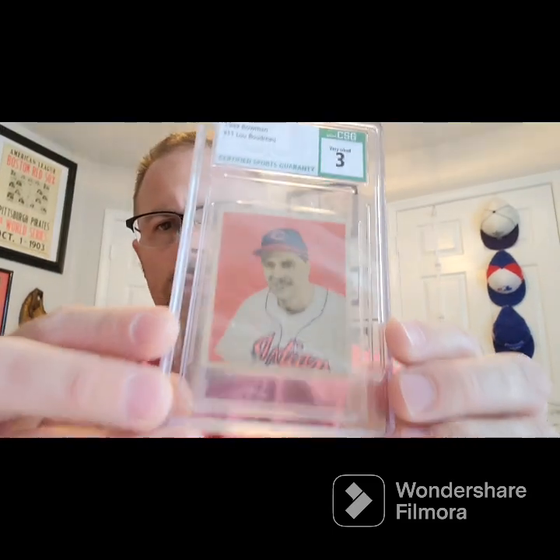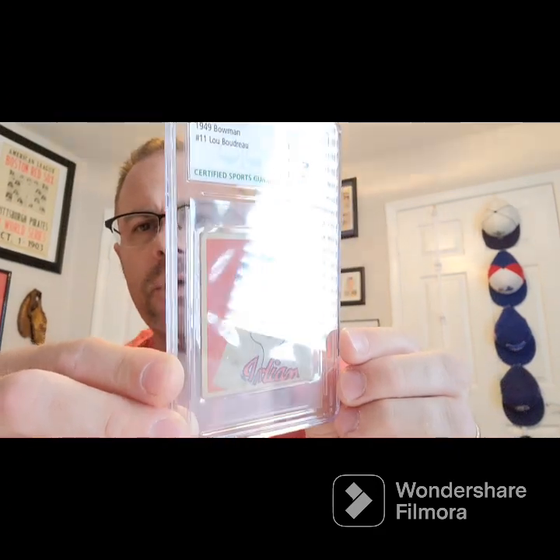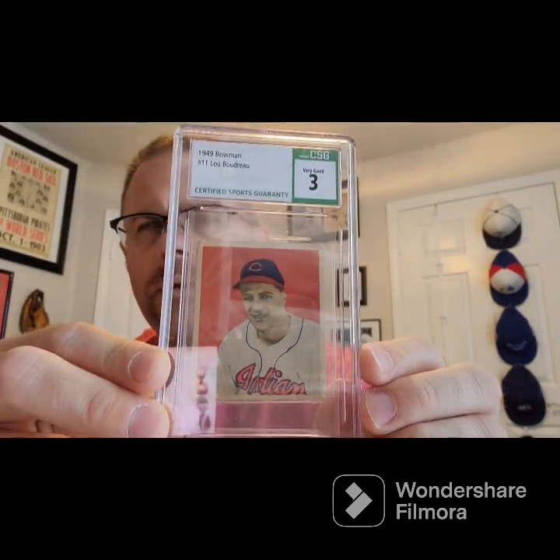Number two of nine — got that for a steal, like 14 bucks or something. I'm going to put that in a nice mag. This is the Hall of Fame rookie — got it for a pretty good deal. It's a 1949 Bowman of Mr. Lou Boudreau, and I got it 30 dollars cheaper than a PSA one or an SGC one.